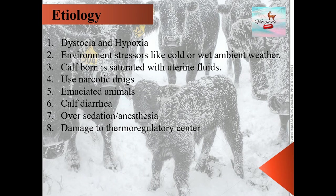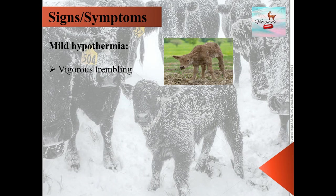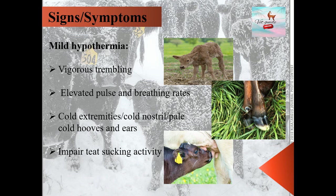Looking at the clinical signs of hypothermia: in the mild type, the first sign is vigorous trembling along with elevated pulse and breathing rate. Trembling elevates muscle thermoregulation and decreases heat loss by limiting blood flow to body extremities and delivering blood to the body core. The calf has cold extremities, cold nostrils, pale cold hooves and ears, and also shows impaired suckling activity, leading to malfunction of gastric mechanisms and lack of absorption of immunoglobulins and nutrients.